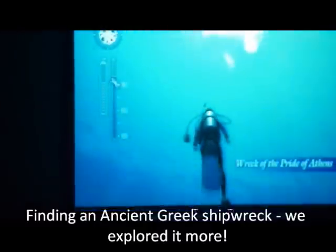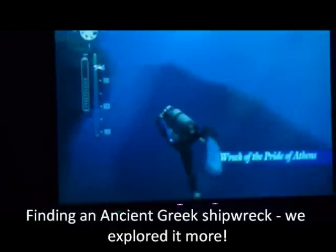You guys saw me try and swim — it wasn't going well. Isn't that the sturgeon fish one? I missed it. The wreck of the Pride of Athens. Ooh, there's a shipwreck! Yeah, I saw it. It's back there. Oh awesome.